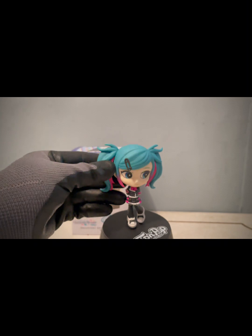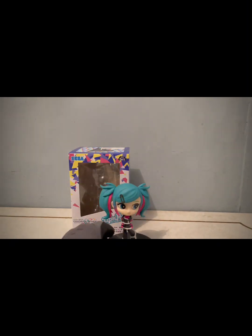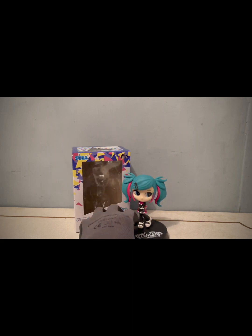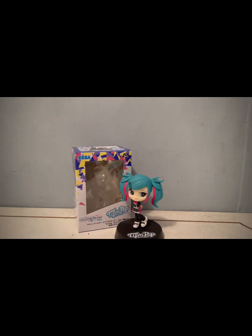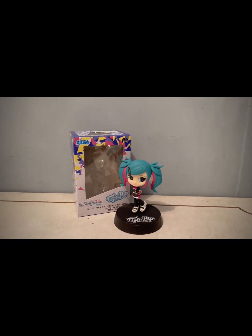Lo único que no me encanta es que las bases a veces ocupan mucho espacio. Pero en sí la figura, ya viéndola así, está muy bien detallada; incluso aunque tiene el fleco, pueden ver que se le sumó la cejita. Las manos, la falda, los zapatos — todo está muy mono. Vamos a ponerla por aquí para que se aprecie de la mejor manera.